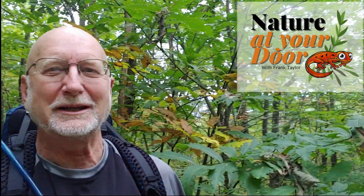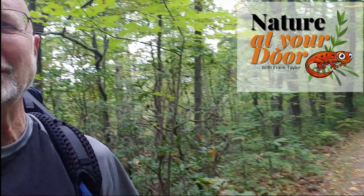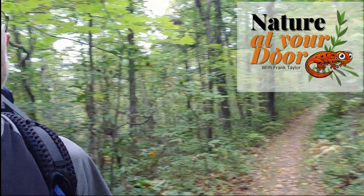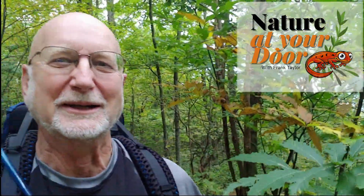Hi, this is Frank Taylor with Nature at Your Door. This morning I'm on the Appalachian Trail here in the state of Virginia in Shenandoah National Park. It's early in the morning and I just can't help but bring up the topic of the American chestnut.